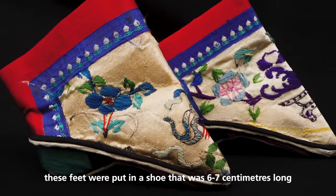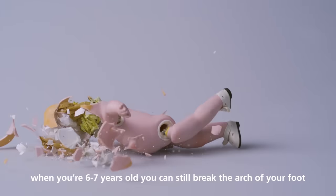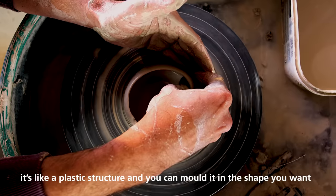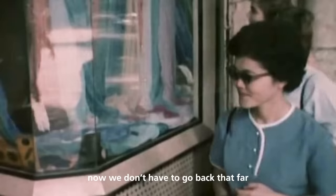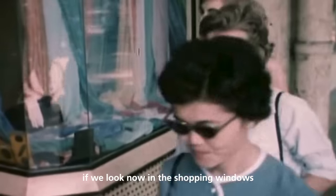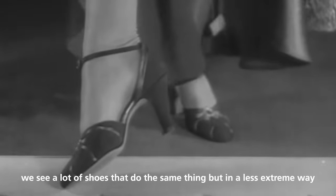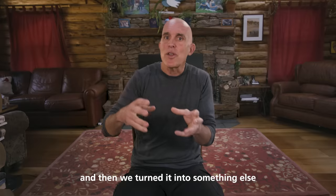Through history, people have worn shoes that deform their feet, and we only have to think about the Chinese lotus shoe. These feet were put in a shoe that was six to seven centimeters long. When you're six or seven years old, you can still break the arch of your foot — it's like a plastic structure and you can mold it in the shape you want. We don't have to go back that far; if we look in shopping windows now, we see many shoes that do the same thing in a less extreme way. So we took this really great purpose — protection — and turned it into something else.